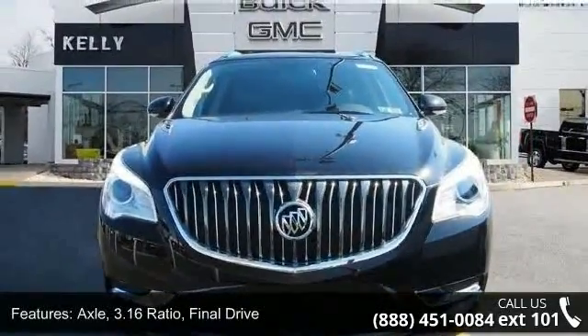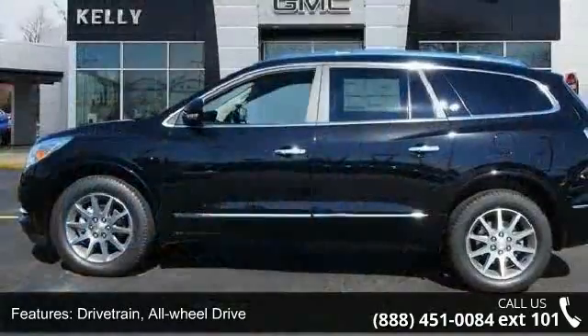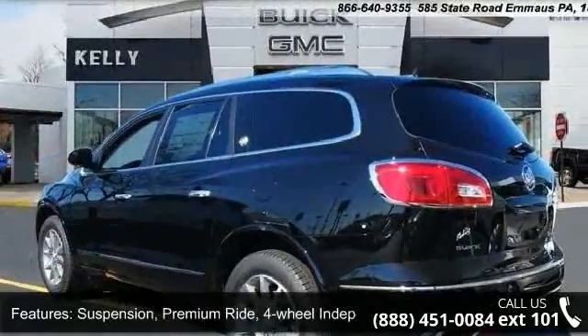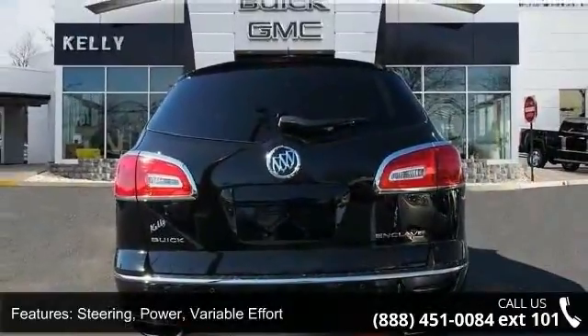This vehicle's top features include axle 3.16 ratio final drive, drivetrain all-wheel drive, alternator 170 amps, suspension premium ride four-wheel independent, steering power variable effort, exhaust dual outlet stainless steel with bright tips integrated in fascia.